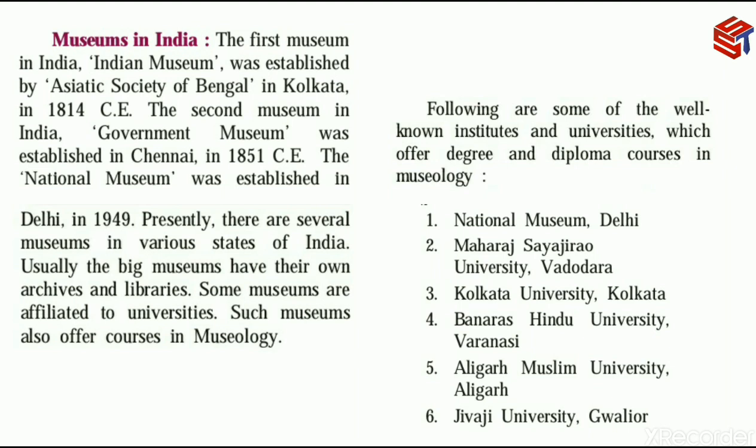The six well-known institutes offering Museology courses are: National Museum Delhi, Maharaja Sayajirao University, Kolkata University, Banaras Hindu University Varanasi, Aligarh Muslim University Aligarh, and Jivaji University Gwalior. These institutions offer degree and diploma courses in Museology.